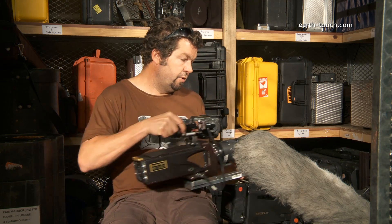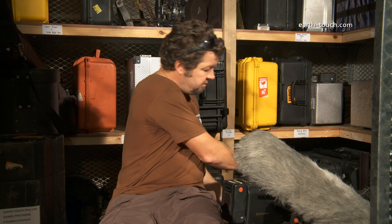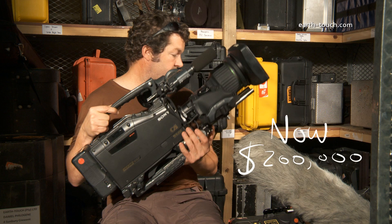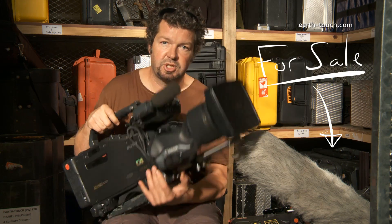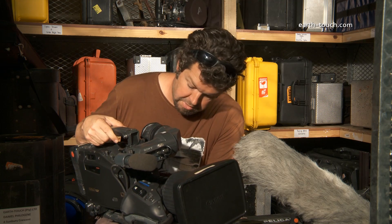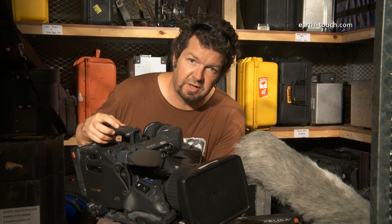We're also going with the F900 — the Sony F900 camera, which I normally film with. We'll be able to see the comparison between the two different cameras.